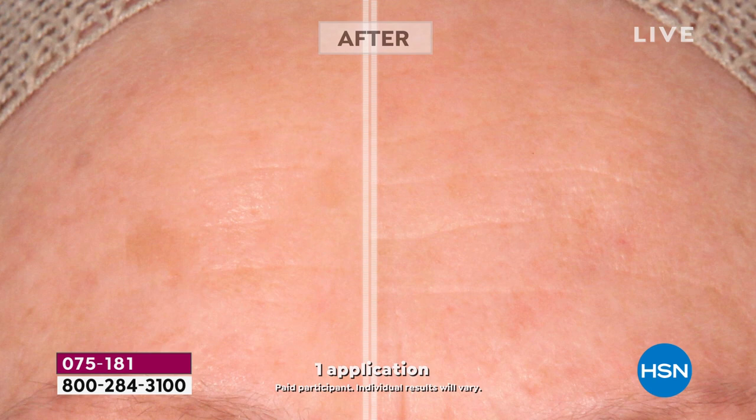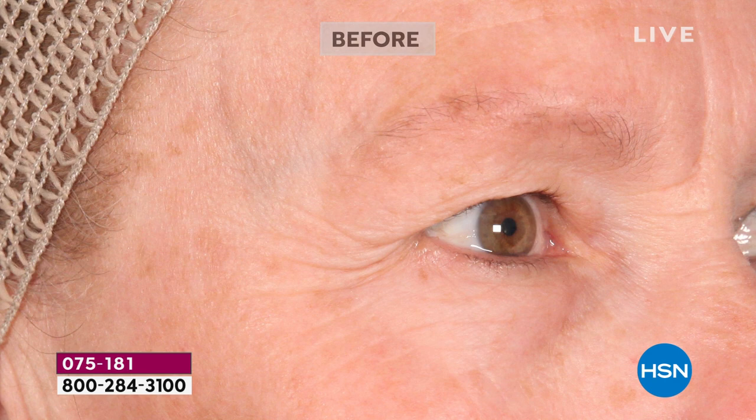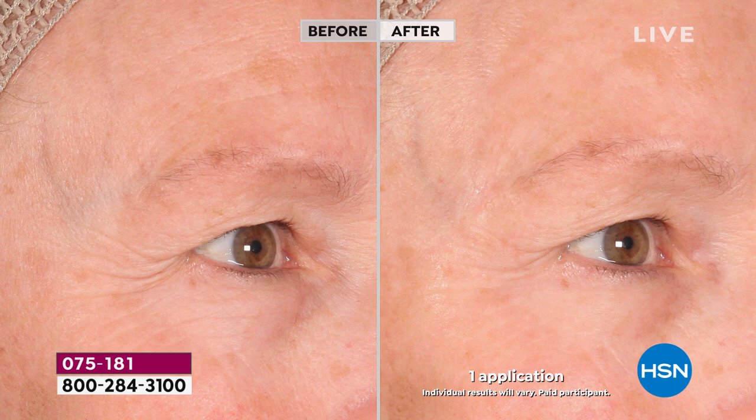Look at what we're doing — do you see the lines and wrinkles? Where'd they go? The horizontal lines, the vertical lines, the uneven skin tone and texture. It is one of the most talked-about, buzzed-about, Google-searched ingredients on the planet right now: a beauty ingredient made from donkey milk. It takes those crepey, fine tissue-paper lines and totally transforms the skin the very first time you use it.